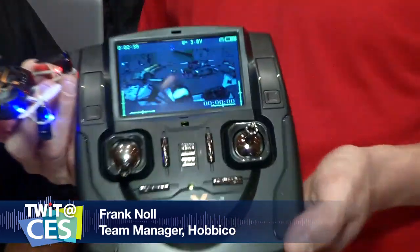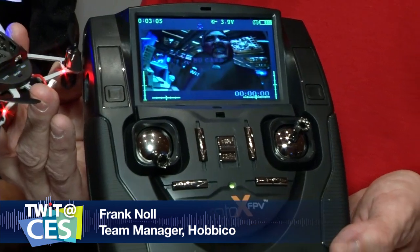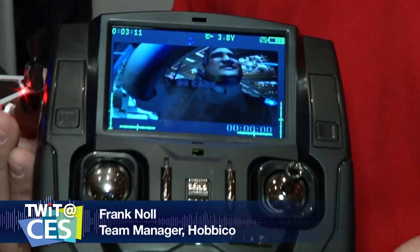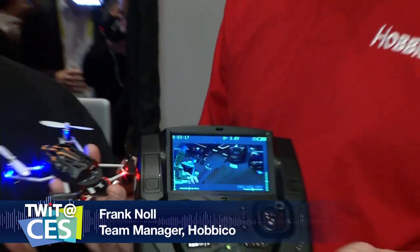There are other products — we took a look at the Bebop from Parrot, which is a flyer you could use indoors or outdoors controlled via a tablet. What I like about yours is it uses a six-channel remote, something a flyer might be accustomed to, with a little screen at the top so people can see out of the front of the craft. Can I take this outside? Oh absolutely — it handles up to probably 10 mile an hour wind pretty easily. There you have it — the Proto X FPV from Hobbyco.